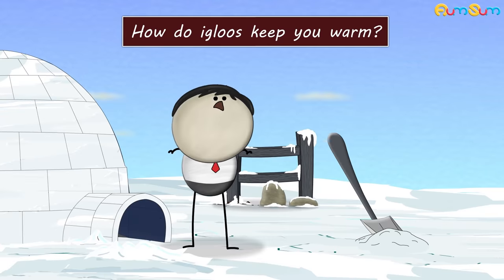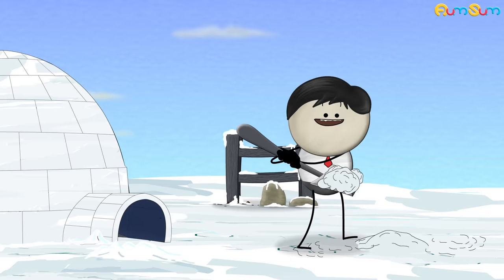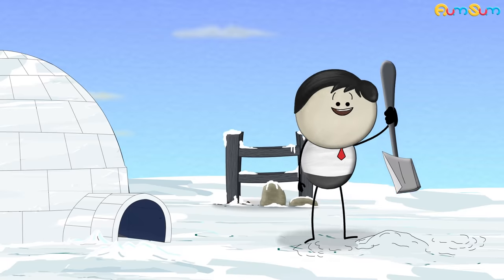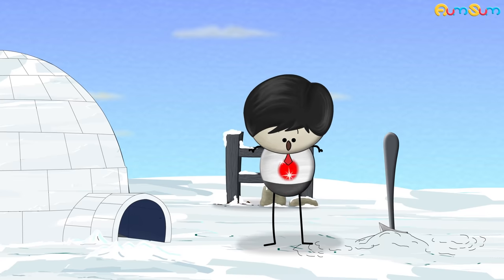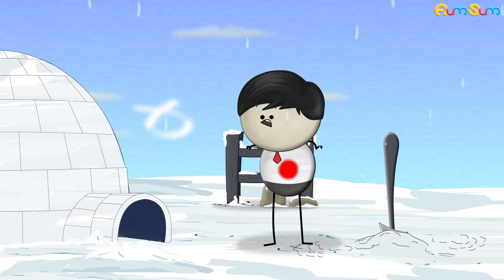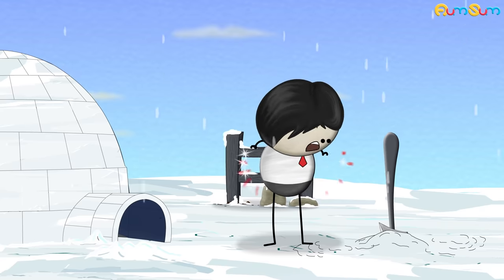How do igloos keep you warm? Heat is a form of energy present in our body. When the temperatures around us are low, we begin to lose heat. The more we lose heat, the colder we feel.